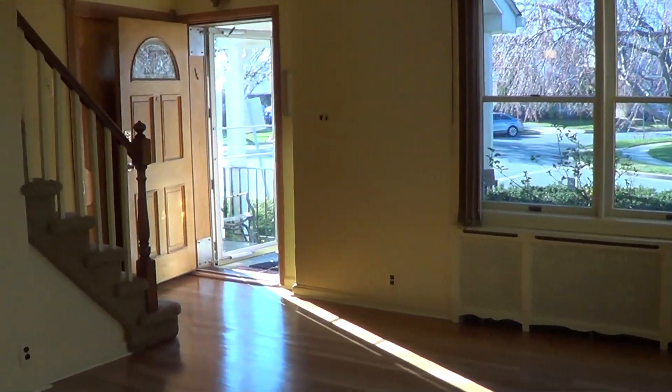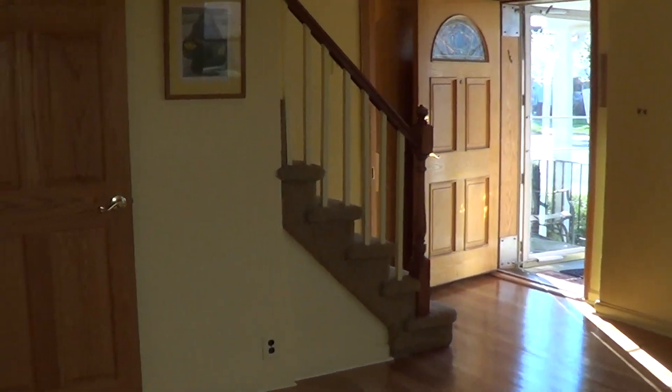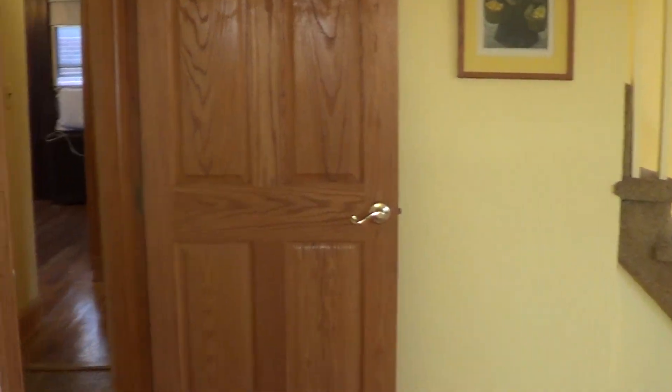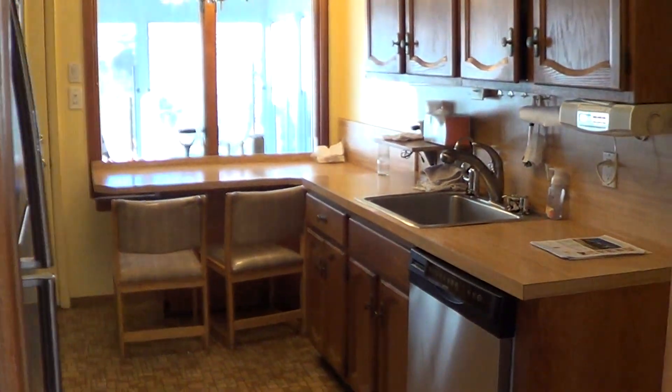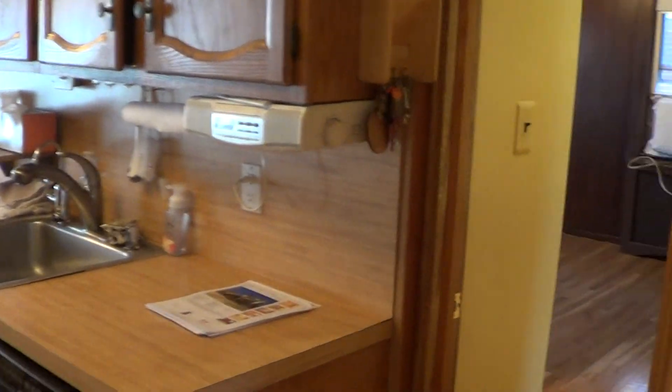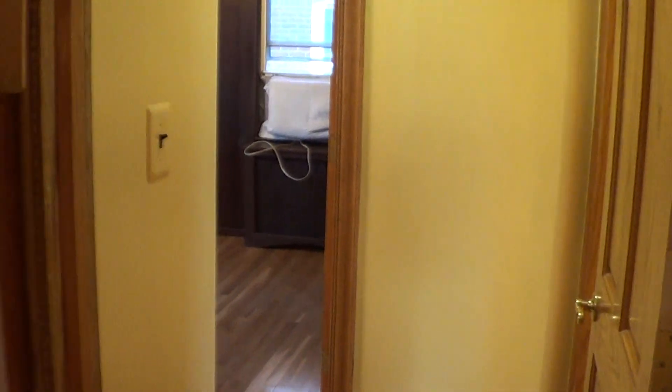Back into the living room — beautiful bright sunny day. Now getting into the kitchen immediately to the right, get into the nice hallway. This is where you're going to get to the two bedrooms that are on the main floor.